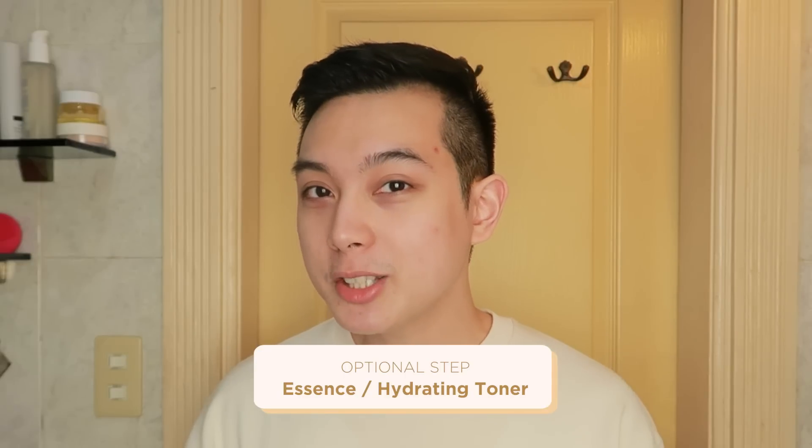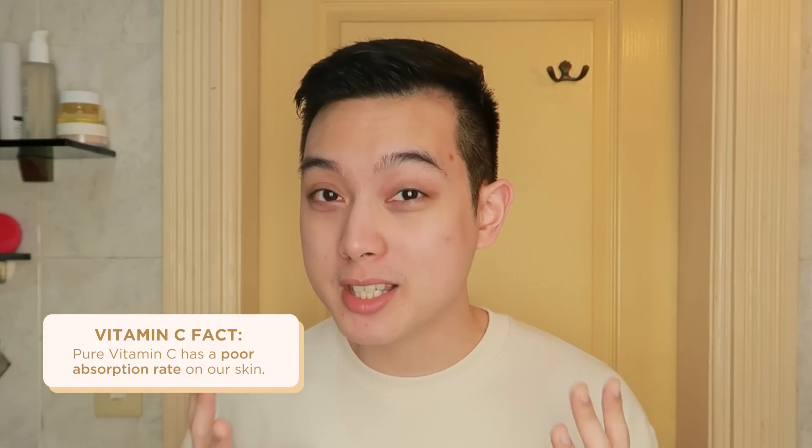Now that we're done cleansing our skin, move on na tayo to the next step of our routine which is actually optional depending on your skin type — and this is using an essence or a hydrating toner. Another thing that you guys should know about vitamin C is very, very poor yung absorption rate niya sa skin natin. And what that just means is kailangan natin i-prep yung skin natin ng mabuti para ma-absorb siya as much as possible. Dito po mapasok yung mga hydrating toners and mga essences. Pero again, optional step nga lang ito because vitamin C can actually be a bit more irritating especially kung high percentage yung gamit ninyo — it could potentially irritate our skin as a side effect. So if mabilis ma-irritate yung skin ninyo or sensitive lang talaga yung skin ninyo, I do suggest you skip this step.